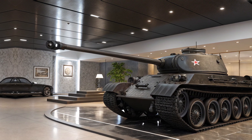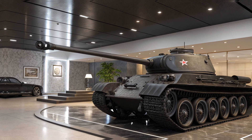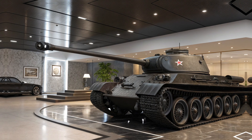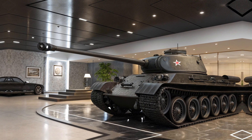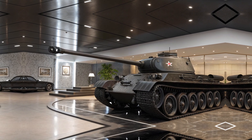Every aspect of the T-34 Heavy Tank has been carefully engineered to offer an unparalleled driving experience. Its combination of powerful performance, rugged durability, advanced safety features, and cutting-edge technology makes it stand out in its category. It is more than just a vehicle — it's an icon of strength, reliability, and innovation.